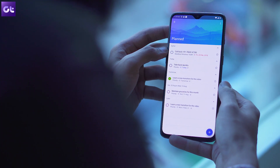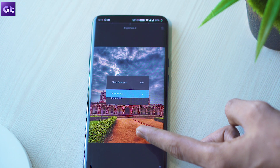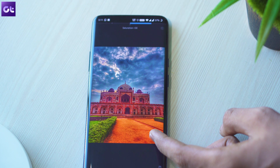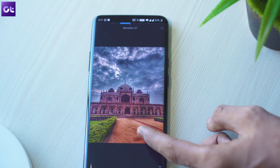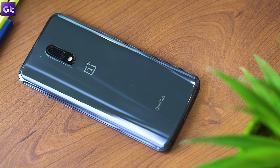Hey guys, this is Abhijit from Guiding Tech, and in this video we'll talk about some cool apps for your new OnePlus 7 Pro that you must download if you want to maximize its potential. And needless to say, these will work on the OnePlus 7 as well.